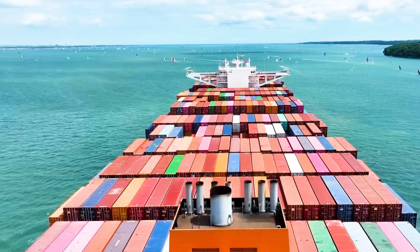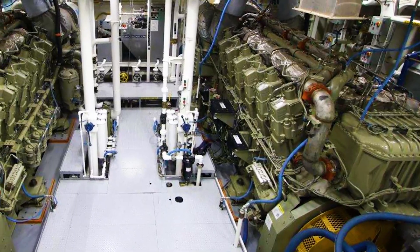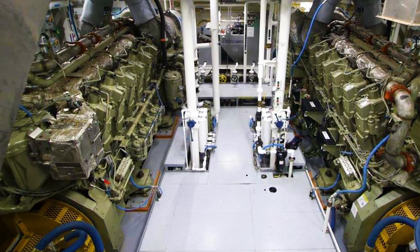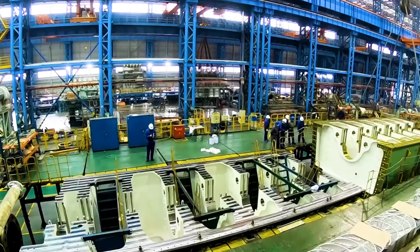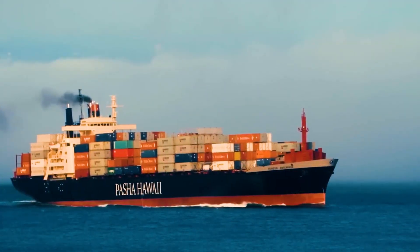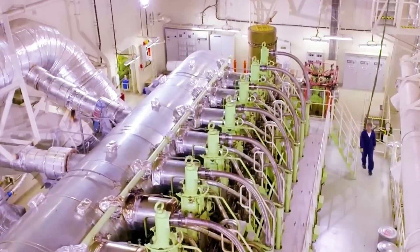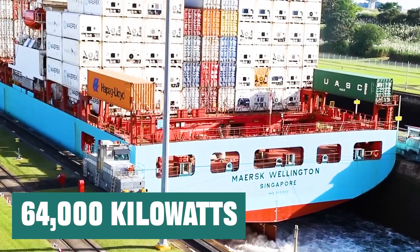For those seeing an engine of this size for the first time, it can be difficult to associate it with an engine. However, this massive weight and size make perfect sense when you realize the massive ship it is pushing. What is even more striking is that the output power of a single unit of this engine is as high as nearly 64,000 kWh.